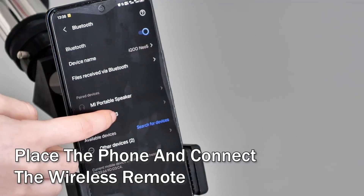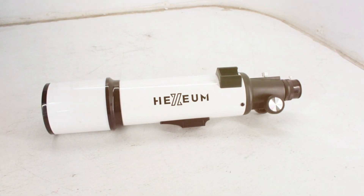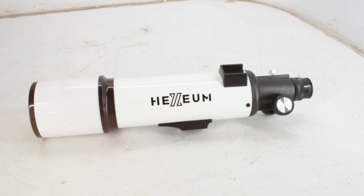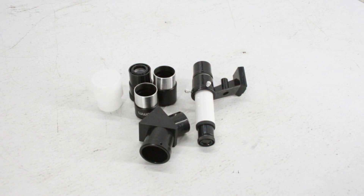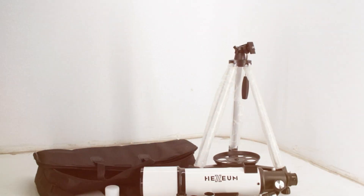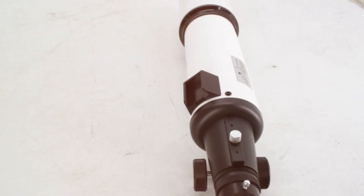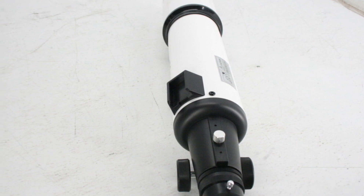It also features a smartphone adapter, allowing you to capture awe-inspiring images and videos of the night sky. Setting up the HEX-EUM Telescope is straightforward, and the telescope's durable construction guarantees stability during observation. Whether you're exploring the cosmos from your backyard or a remote dark sky location, this telescope is up to the task. In conclusion, the HEX-EUM Telescope AZ-80600 is a top-tier stargazing instrument that combines superior optics with user-friendly features, making it a perfect choice for anyone passionate about astronomy.